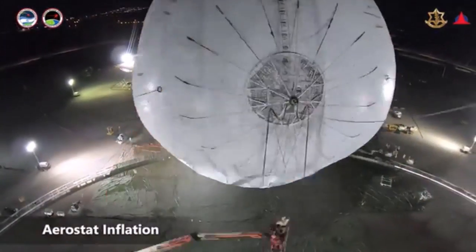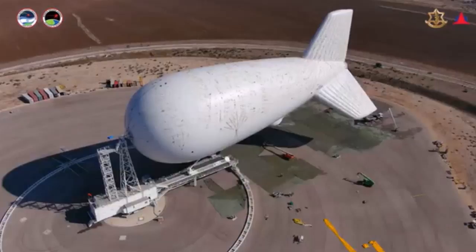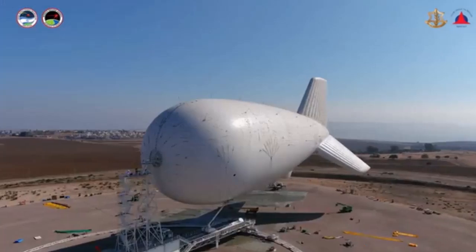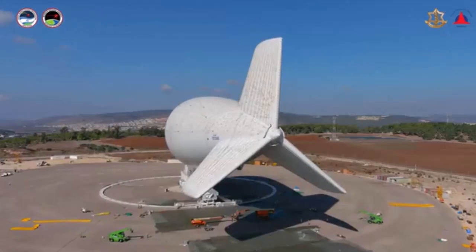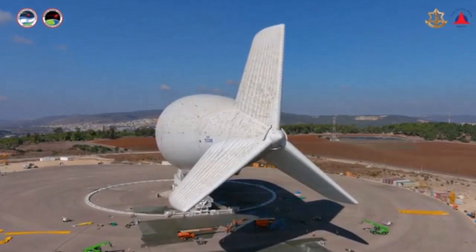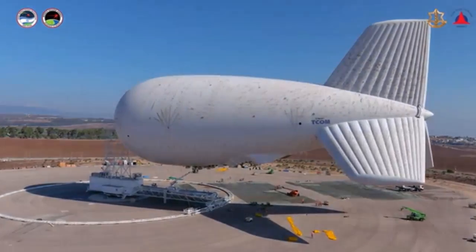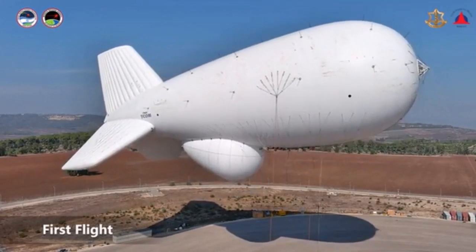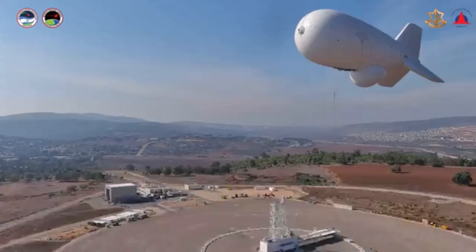The detection system, dubbed Elevated Sensors or SkyDew in Israel, is deployed at high altitudes in order to detect incoming long-range missiles, cruise missiles and drones. Israel already maintains an array of radar systems to detect incoming threats, but the new aerostat is meant to complement and improve existing capabilities by placing the sensors at high altitudes.